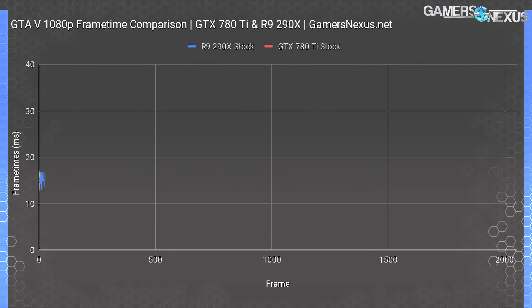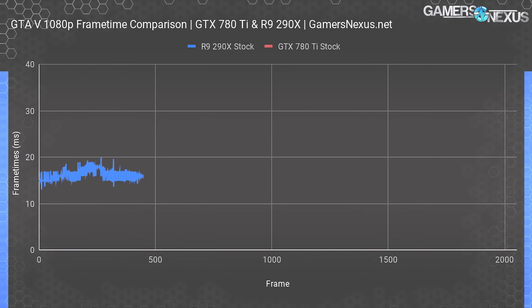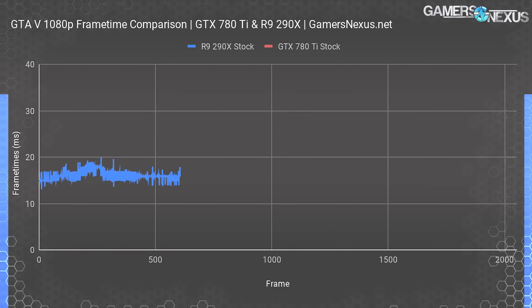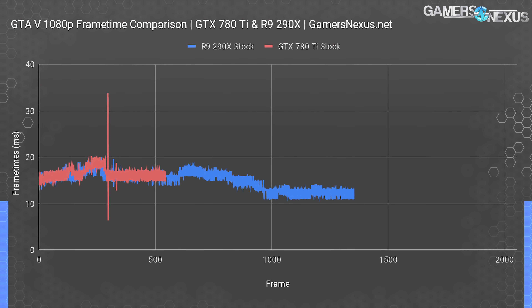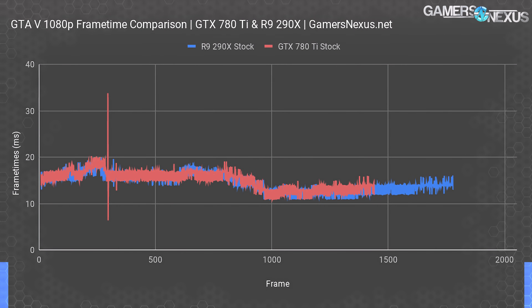For frame time consistency, the R9 290X ends up at about 14–16ms frame-to-frame interval on average with minimal deviation. Frame times need to be consistent and should ideally not exhibit variance greater than 8ms to 12ms from one frame to the next. The 290X succeeds here and is acceptable in frame time consistency. The GTX 780 Ti also does well, ending up functionally tied with the 290X — it almost completely obscures the 290X line overall. There's one spike up to 33ms and then a corrective spike down, but beyond this single instance the rest is about the same between the two cards.